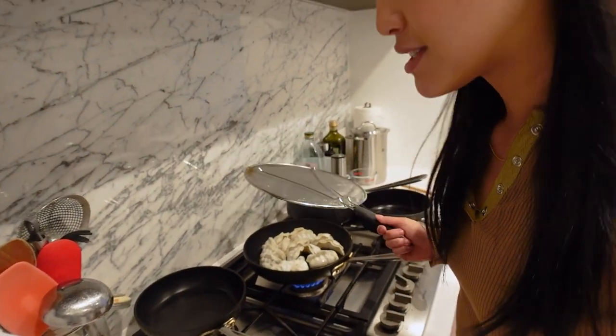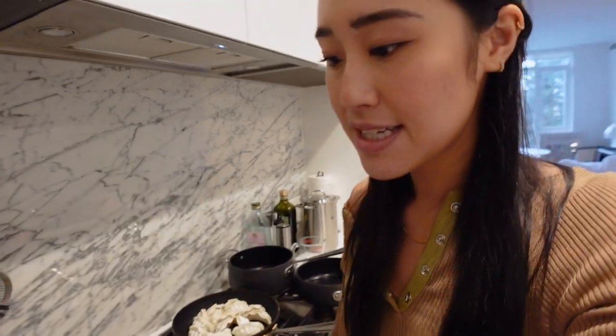My food is cooking. Let me go check on that real quick. I'm making some dumplings for lunch because it's easy.